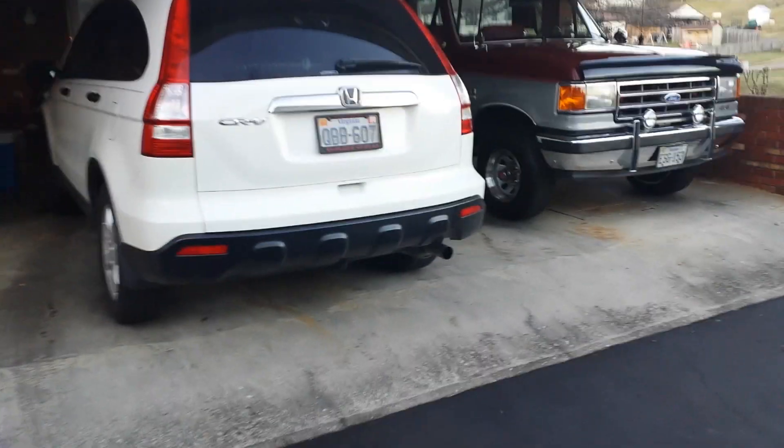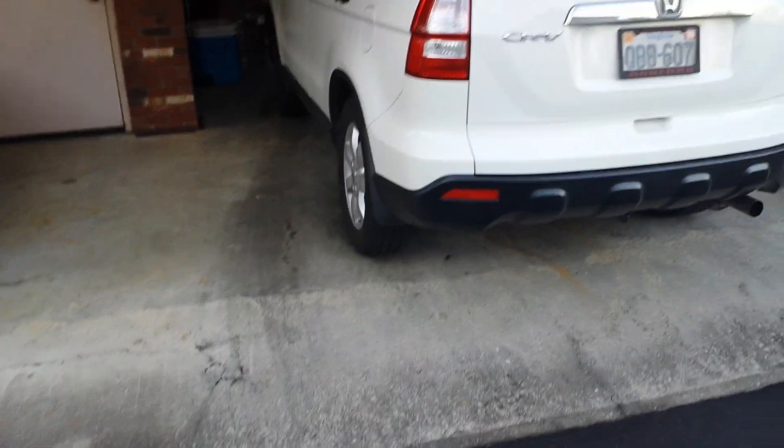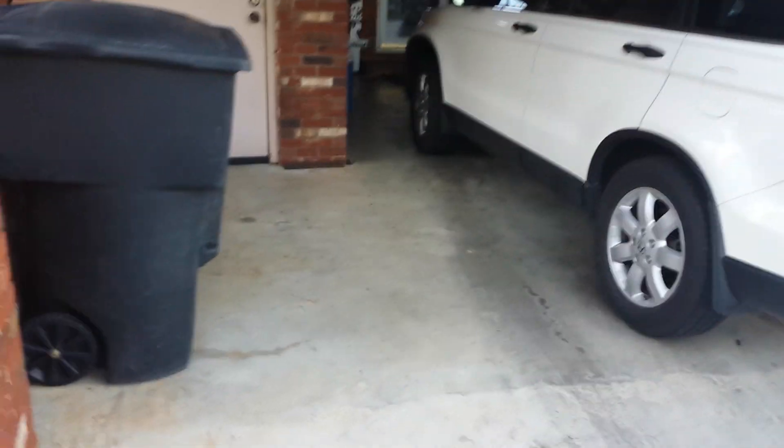Hey guys, what's going on? My name is Dylan and I thought today I would make a video showing you guys my new car. It's not really a Christmas present — I got it about a month ago, so it wasn't really meant to be a Christmas present. I'll show you some of the stuff I did get for Christmas in another video, but for now I thought I'd show you guys my car.